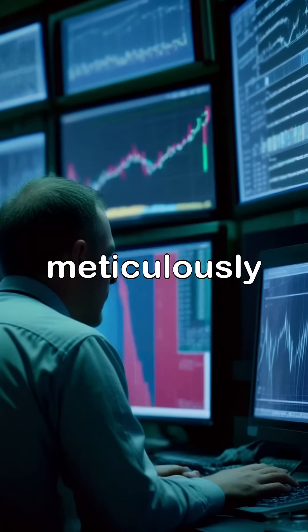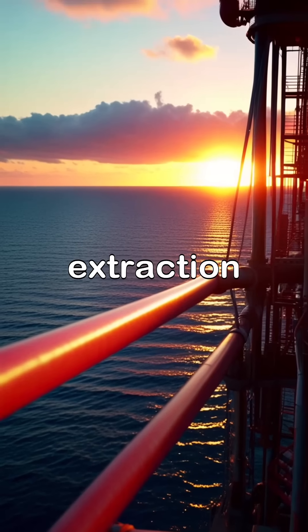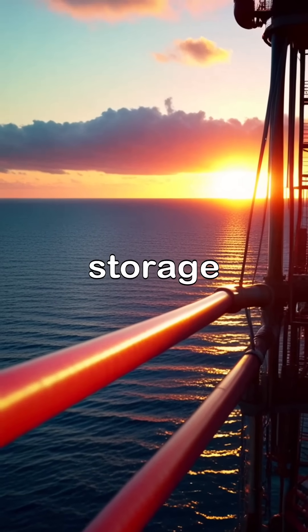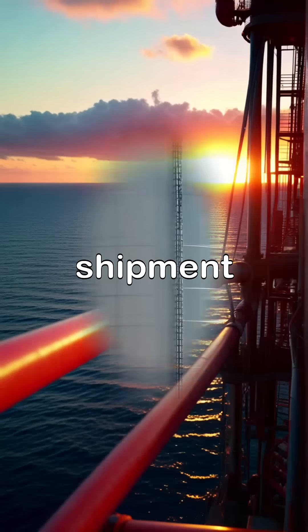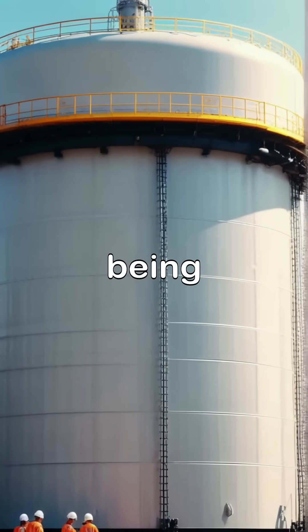Teams on board meticulously monitor the operation, ensuring safety and efficiency as crude oil is extracted. After extraction, the crude oil is transported to storage tanks on the rig where it is prepared for shipment. This process requires constant oversight to manage the vast quantities of oil being processed safely.